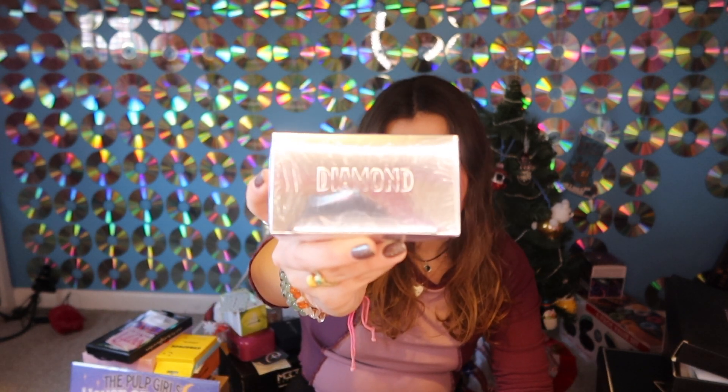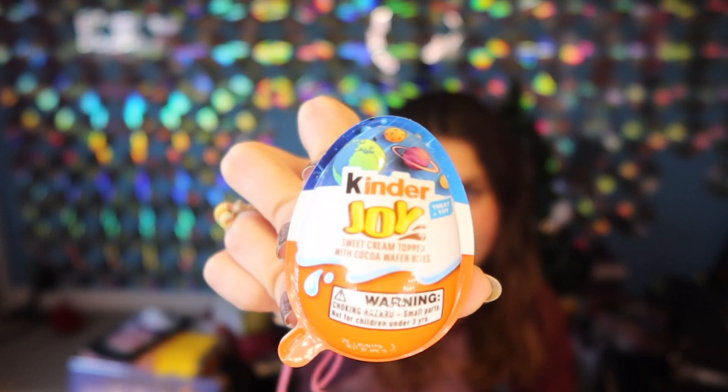Then she got me this little diamond thing — it's like powder compacted together where you find like crystals in it. It's one of those. Then some nerds ropes. Then there were two of these like kinder joy egg things, and these are space themed, which if you know me, you know I love space — all things space. And then the last thing are these two little candy things: chocolate truffle and sea salt caramel.